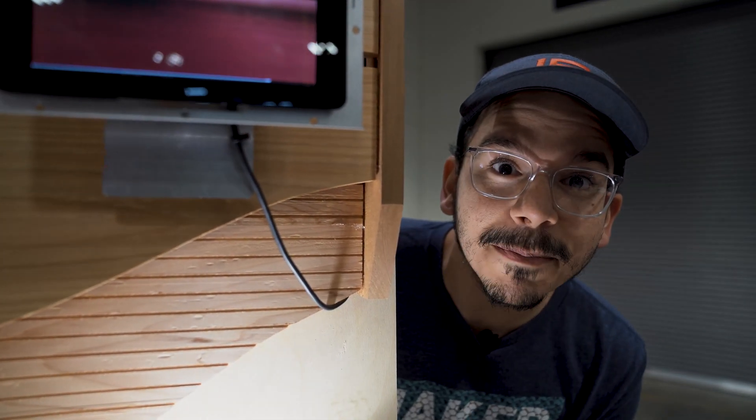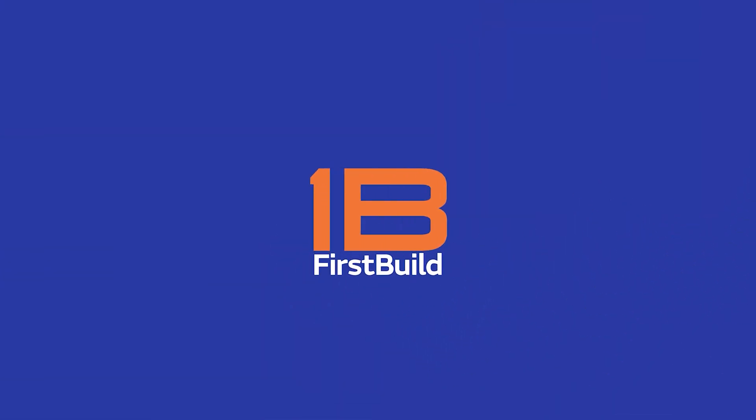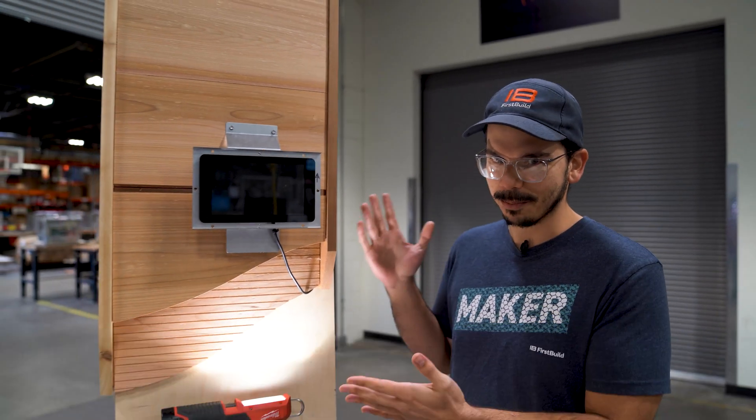Shhh, the bats are sleeping. Hey guys, I'm Danny and today we're looking at our smart bat house prototype.